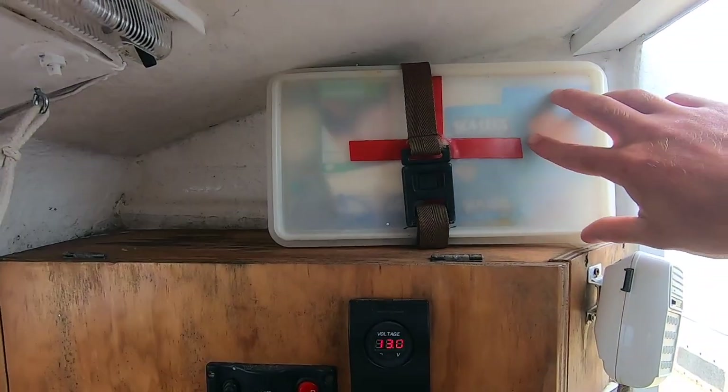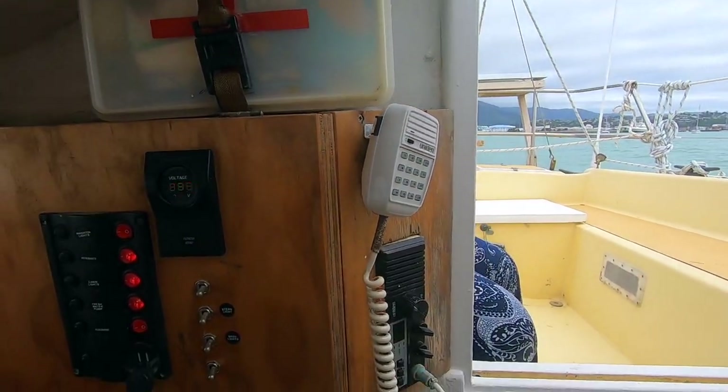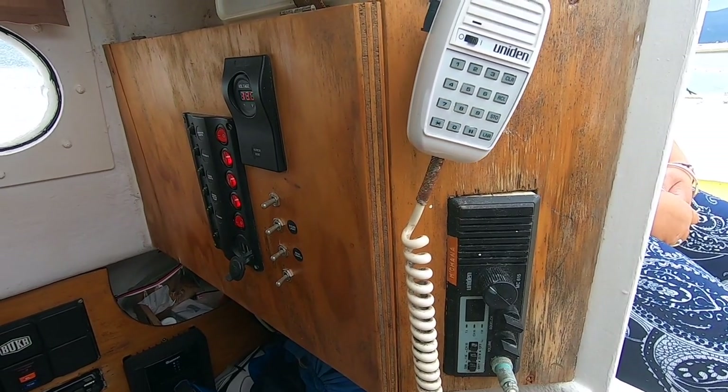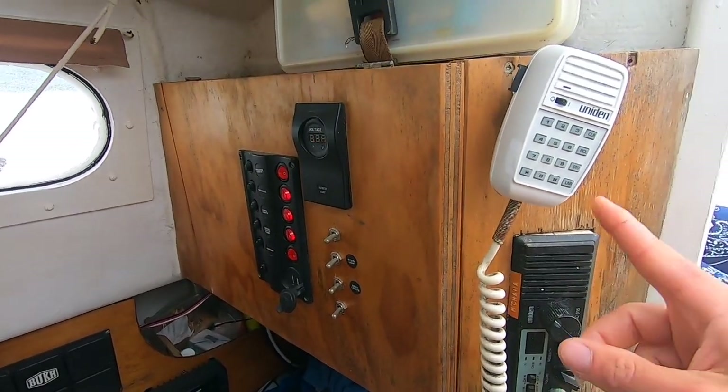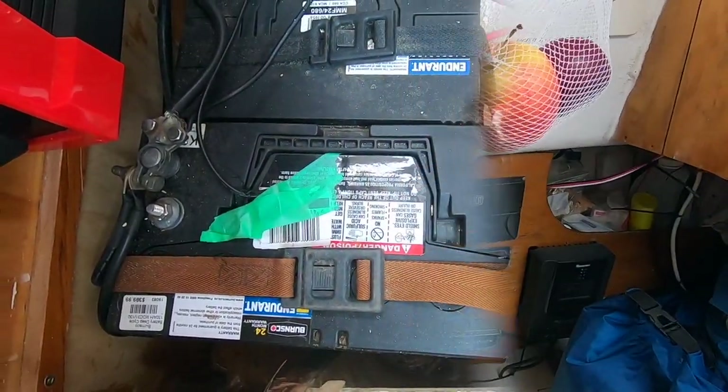The first aid kit is easily accessible when you're in the cockpit or in the cabin. We have a second VHF radio and its aerial is on top of the mast. The AIS has its own aerial at the stern, and we can easily switch between aerials in case of any malfunctioning.